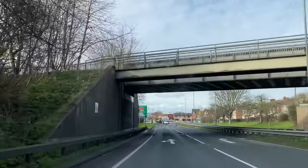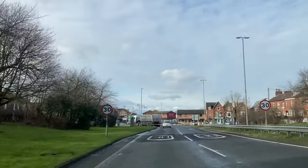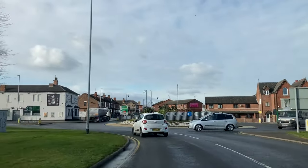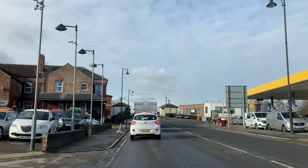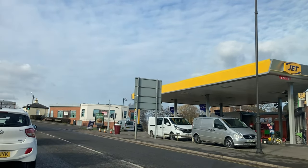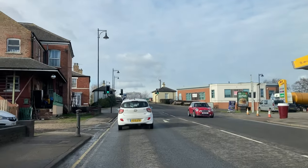This is quite a steep hill. I haven't used the brakes at all here — this is all regen that's slowing the car down and charging up the battery. There's also a Genie Point at this Jet garage but it's 42p per kilowatt hour, so I don't think we'll be using that one today.